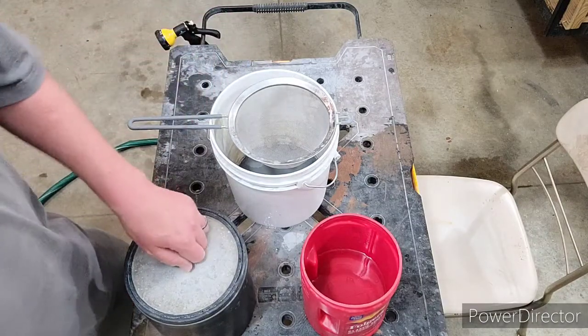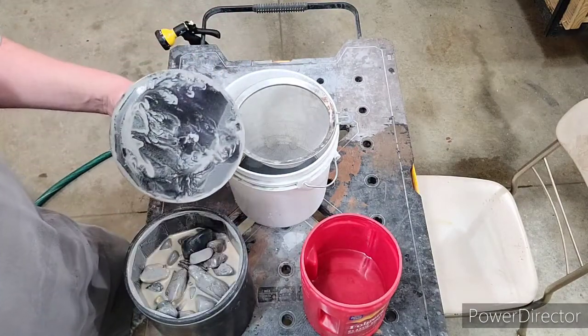I'm Paul and today is Sunday. We're going to go through our 12-pound barrel and see how everything's looking in there.